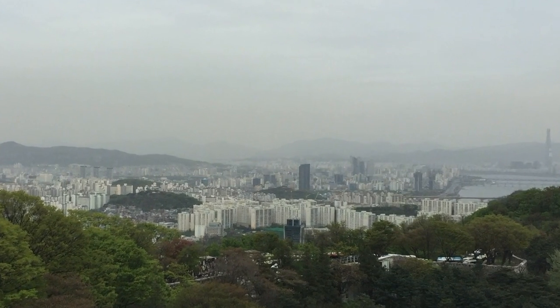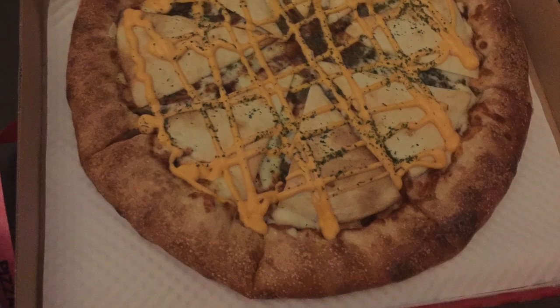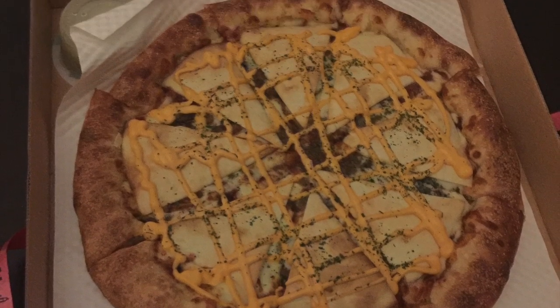Next, we started our two and a half mile walk back to Seoul Stadium. After a long train ride, we stopped at a local pizza shop where we found a ham and shrimp pizza. I know — it was surprisingly delicious.